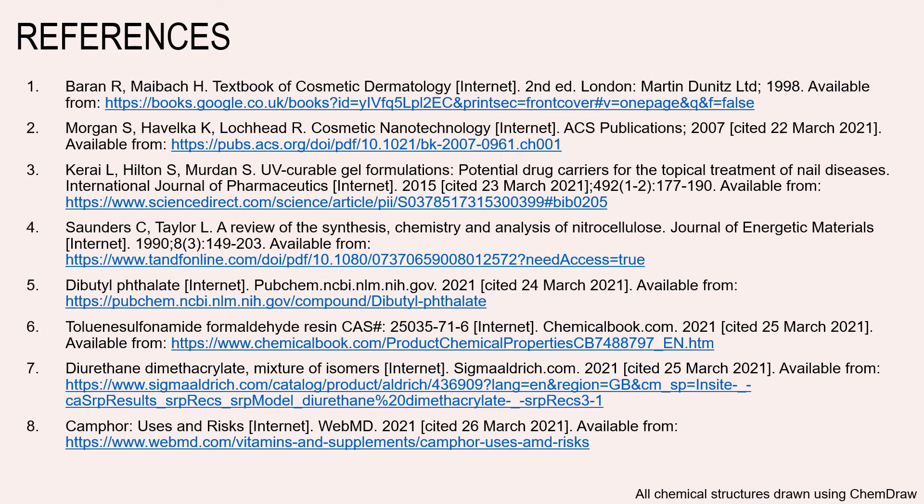Here you can see a list of the resources I've used in order to create this video, which I will also put into the description so that you can have a look if you wish to. That's about it from me for now — I hope you've enjoyed learning a little bit about an area of polymer science you may not have considered before.